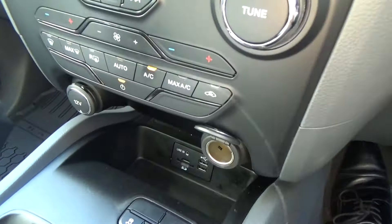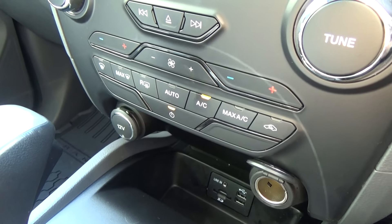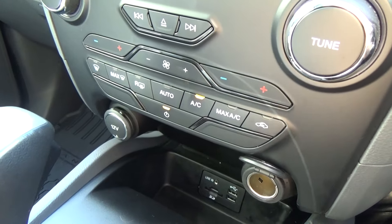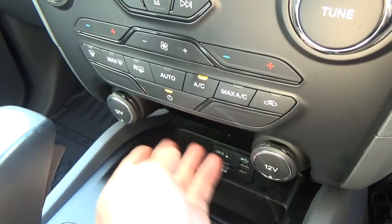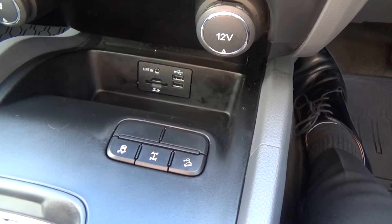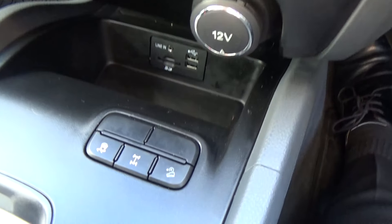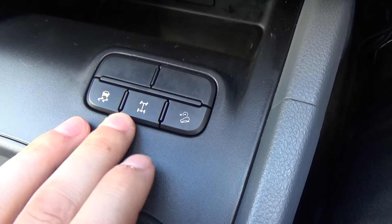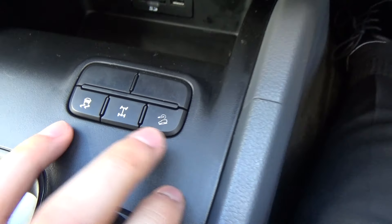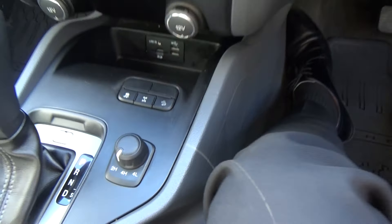Your standard climate controls are down here but can all be adjusted on the screen as well. There are two 12-volt chargers, two USB ports, an auxiliary port, and an SD memory card port. Over here we've got traction control, factory rear diff lock, hill descent control, and shift-on-the-fly four-wheel drive.